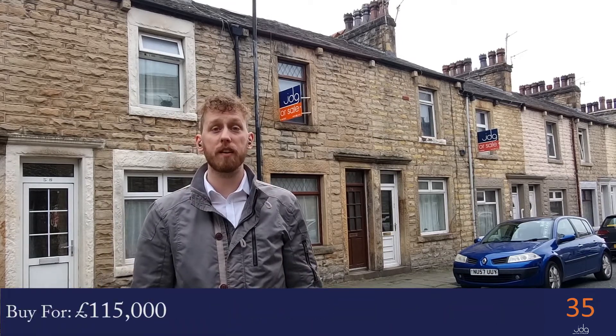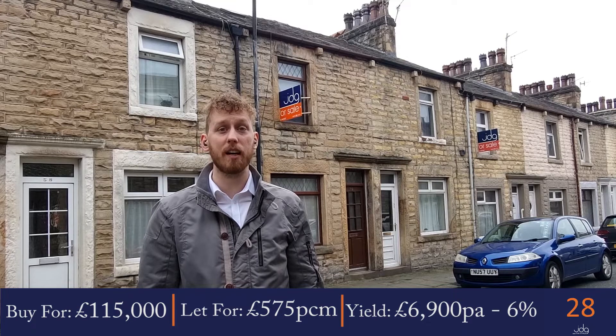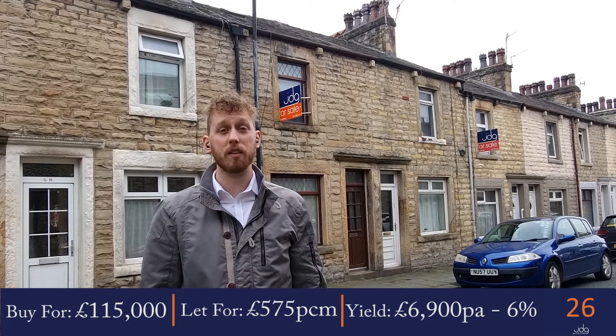It's currently on the market for £115,000 and with a rental income of £575 per calendar month, you'd expect to see an annual gross yield of £6,900 per year, which is a fantastic 6% gross return on your investment.